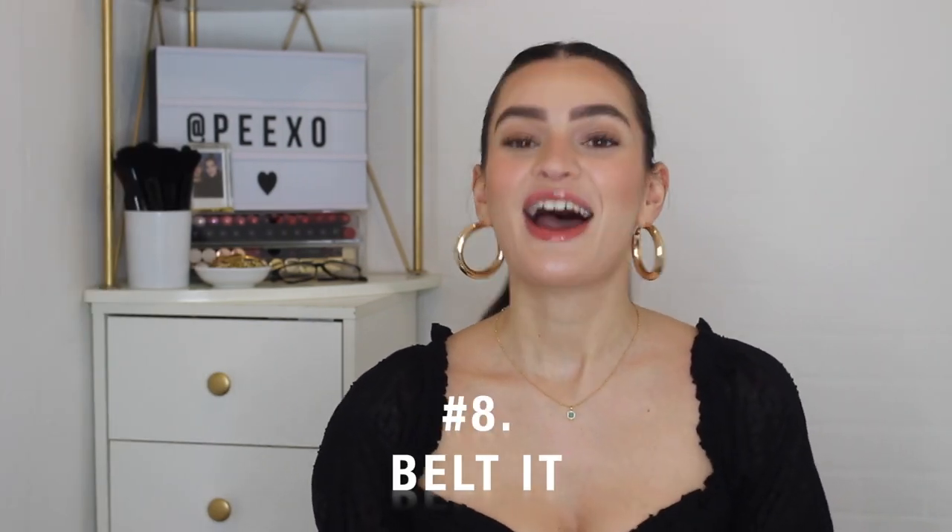Styling tip number eight is to belt it. I often forget that I can belt my coats and trench coats, so I wanted to include it as its own tip because it can really transform your outfit. Here I have an outfit I wore to one of my last London Fashion Weeks — I've got on a trench coat with just my roll neck top peeking through and knee-high boots, with a little bit of leg on show. I was actually wearing a mini dress underneath, but you can't see it because I belted the coat instead. It makes an outfit more interesting, and if you're unsure about the outfit underneath, just belt up your jacket — nobody knows what you're wearing underneath.